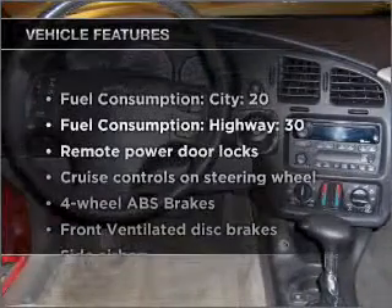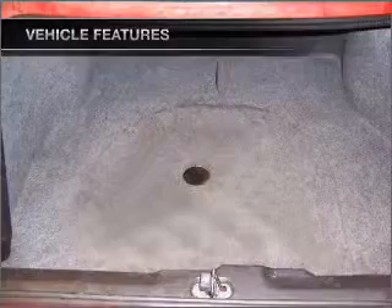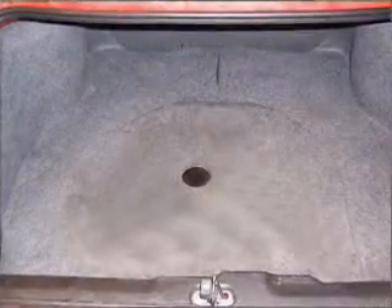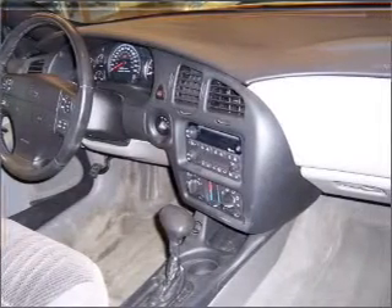Plus, enjoy these notable features that are included in this ride: air conditioning, power door locks, power windows, power steering, cruise control, power mirrors, an AM/FM stereo with a CD player, and an adjustable tilt steering wheel.